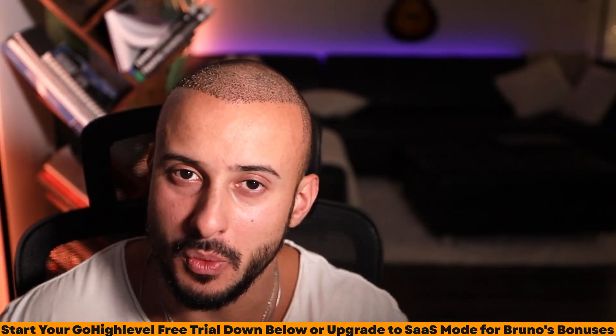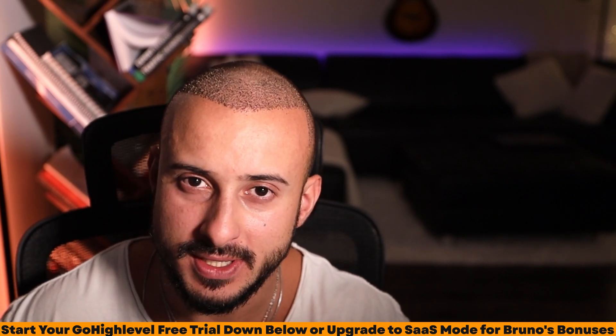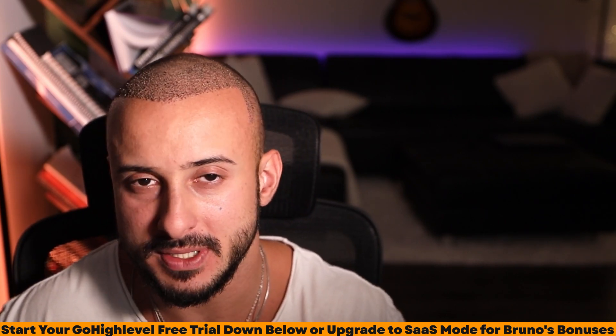Hopefully you're starting to see where this goes, because the next question is: Bruno, how do you double a business's conversion rate, and what does this have to do with websites? Once again, instead of me telling you, let me show you.